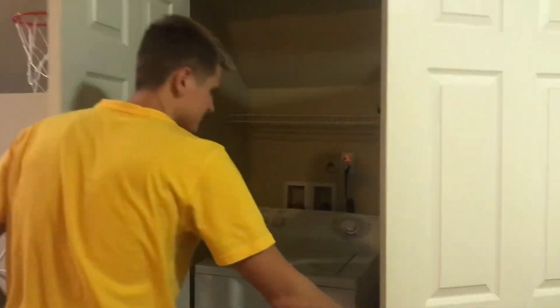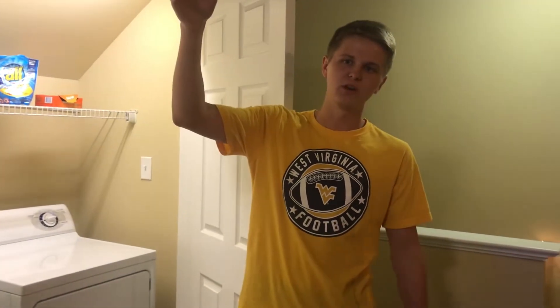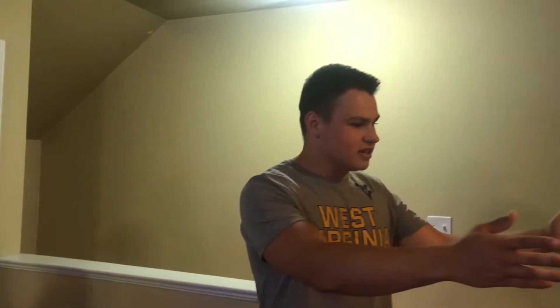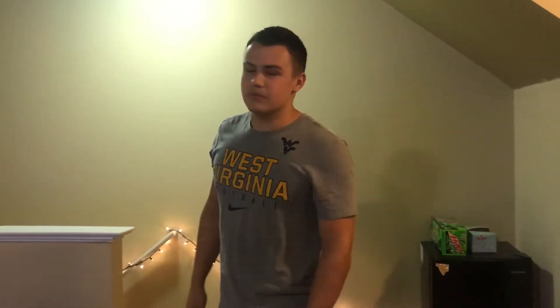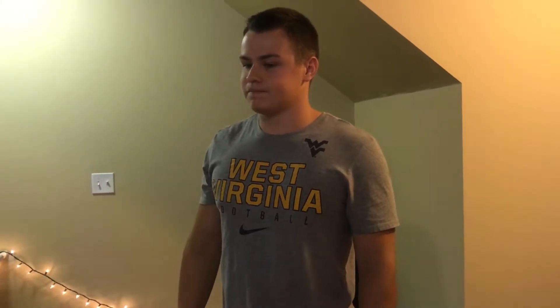We got washer and dryer up here. Last year we actually had community bathrooms and community washer and dryer, so we had to walk all the way down the hall and just sit there with our laundry. Now we can just come up and it's convenient. Teddy and I got our gaming setup right here — it's not really official, but we just kind of threw it together to settle down and play some Xbox every now and then. We're hoping to get this space more occupied, and we'll probably see many videos of us up here doing fishing stuff.